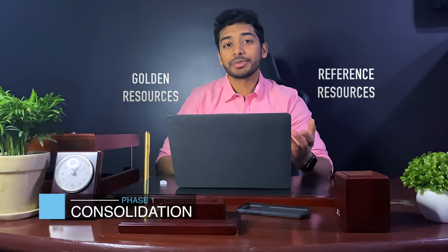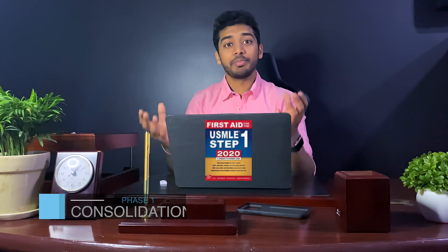Your consolidation phase is your first three to six months where you use your golden resources and reference resources, collect all that knowledge, and put it into first aid. Your revision phase is where you take all that collected information and repeat and revise until you memorize the content. Lastly, your precision phase is that last one to two months where you fine-tune everything until you're ready for your exam.